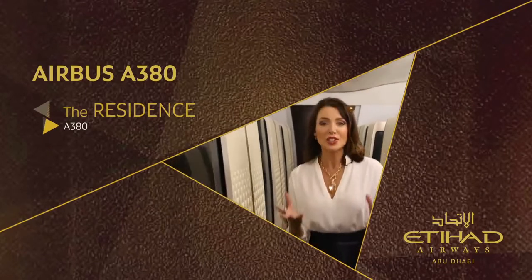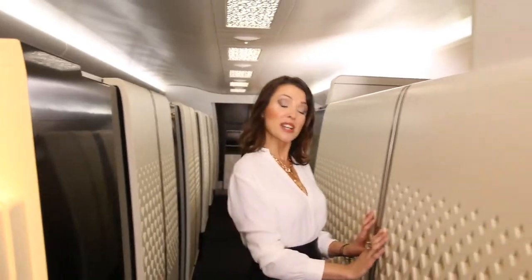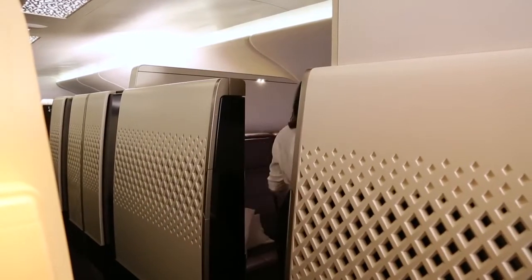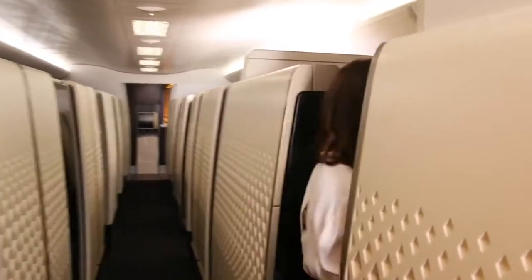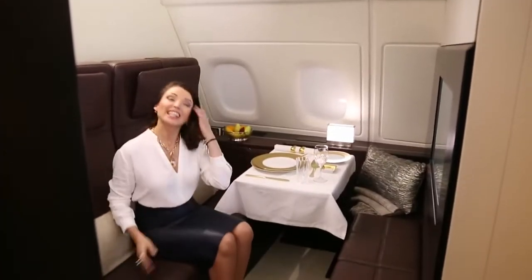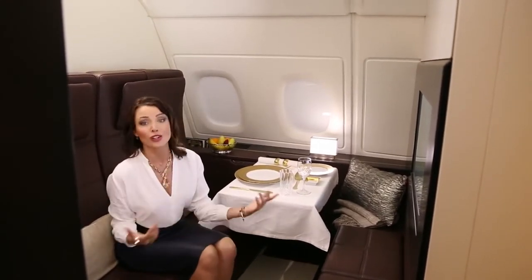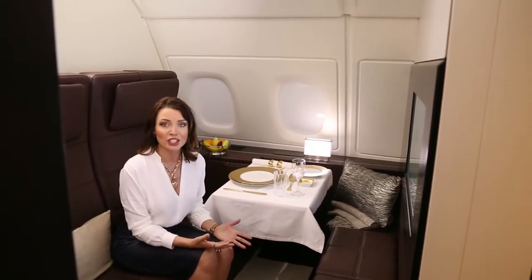For the world's most luxurious living space in the air, I know you've been waiting to see this. This is The Residence by Etihad. Seriously, you've got to see this. Come on in. This is the ultimate in luxury and I love it. This is what you would expect if you were staying at the finest hotel, or if you're on a superyacht or traveling by private jet.